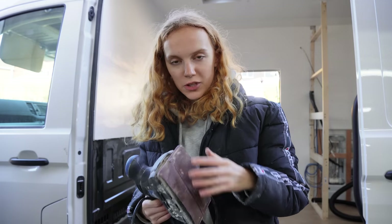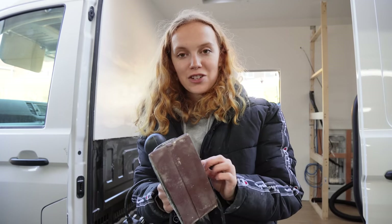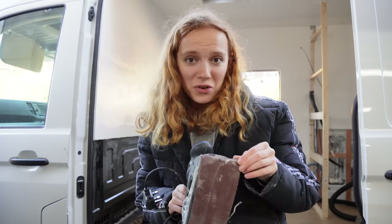I'm going to use the electric sander instead — this bad boy loves to get dust everywhere and it's really loud, so I'll try and get this done quickly.